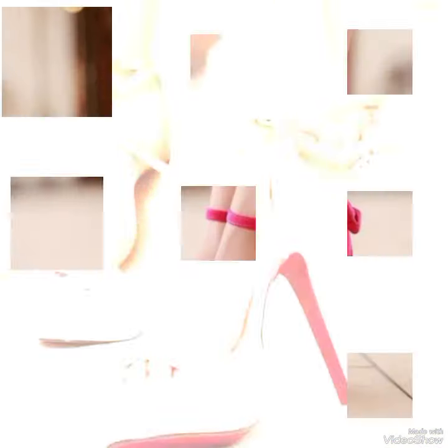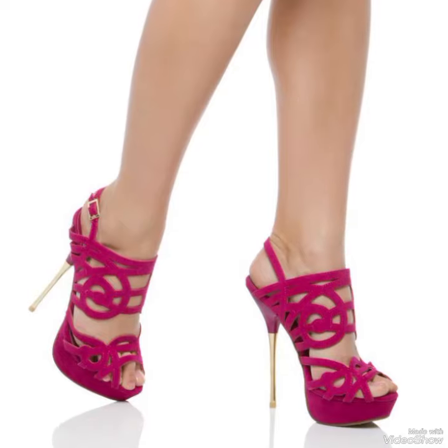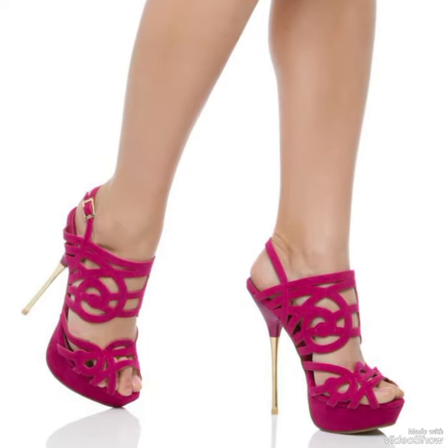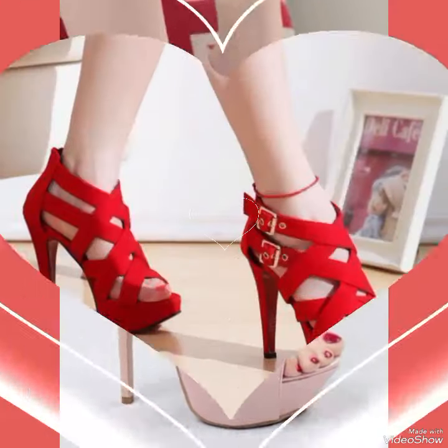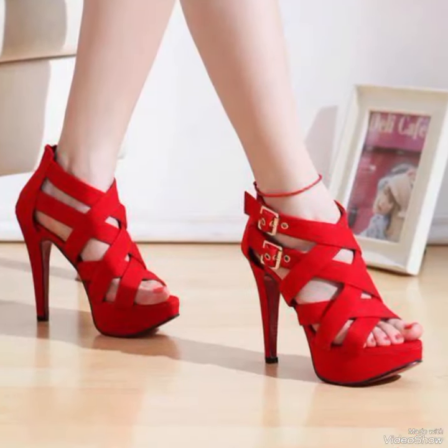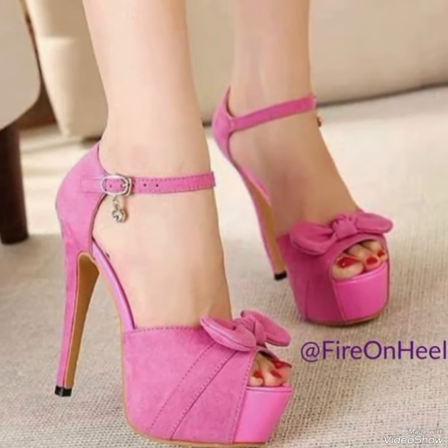With their sleek streamlined design and sexy elevated heel, high heel boot sandals are the perfect choice for any sophisticated ensemble. Pair them with your favorite skirt or dress for a night out on the town, or dress them down with a pair of jeans for a more relaxed yet still stylish look.